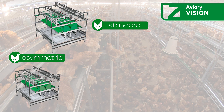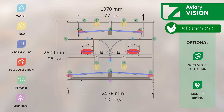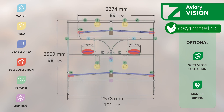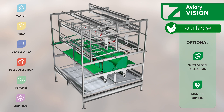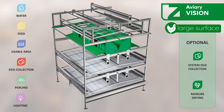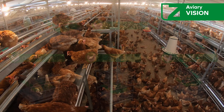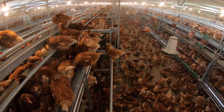Recognizing the diversity and the needs of poultry farms, Tsukami has designed four configurations for the vision aviary: the standard model, asymmetric, sink, surface, and large surface. These variants seek to adapt to different infrastructures and demands, always ensuring the well-being of the laying hens and efficiency in operations.